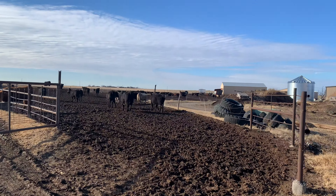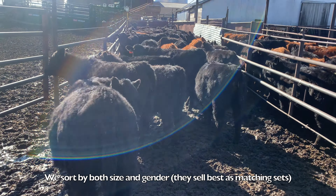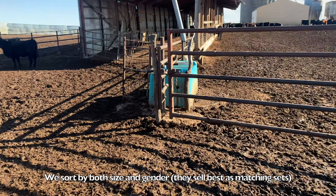I got the cattle put back. We also sorted 4B heifers and steers. Now I'm putting them back in different pens. Got to count them.